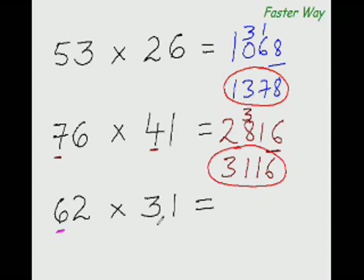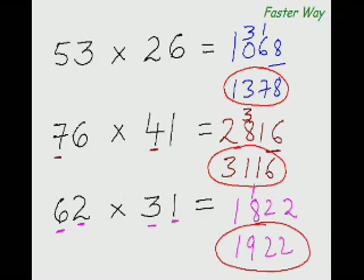Next: 6 times 3 is 18. Then 6 times 1 is 6, plus 3 times 2 is 6 — 6 plus 6 is 12. And 2 times 1 is 2, so write 2. 18 plus 1 is 19 — the answer is 1922.